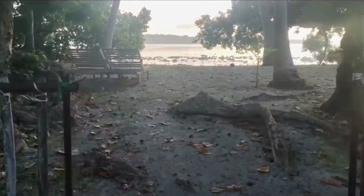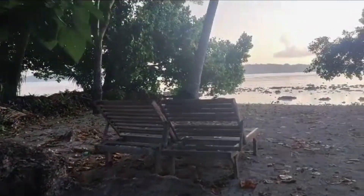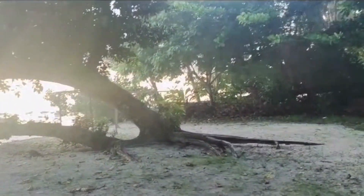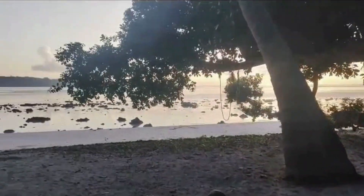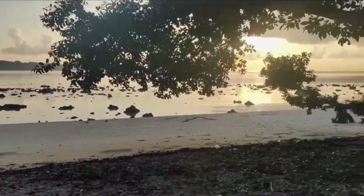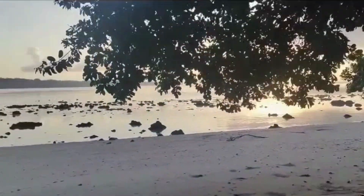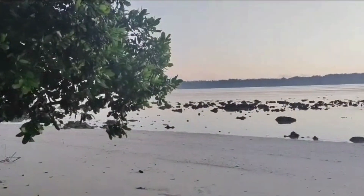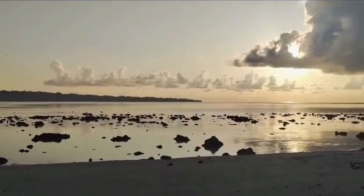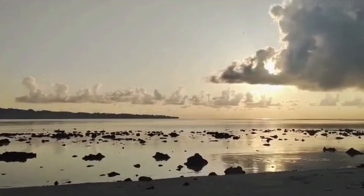You can see the beautiful view of the beach that is inside the resort. This is Vijainagar Beach, located in Havelock Island. This video was taken during sunrise, which was around 5:30 to 5:45 a.m. In Andaman, the sunrise is around 5:30 a.m. and the sunset is around 5:30 p.m.